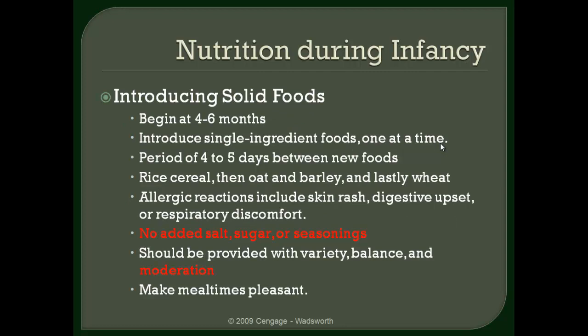Solid food should be introduced around four to six months. Oftentimes it is hard to get infants to eat their vegetables. However, regardless of how hard it is to get them to eat their vegetables, never add sugar or salt. That is an absolute — it's something that absolutely should not be happening.